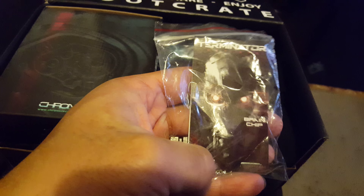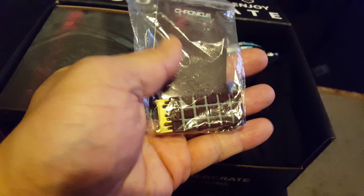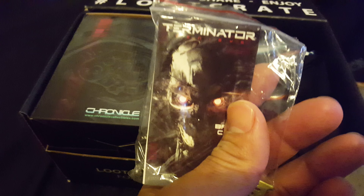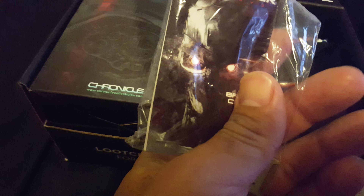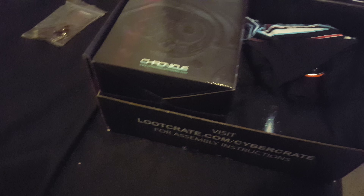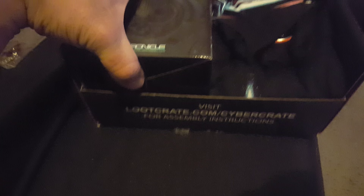Alright, got my Loot Crate box - got Terminator. Must be a keychain, that's different. Chronicle Terminator... genocide brain chip, yeah that's what it is - brain chip. Go heavy, nice and heavy.